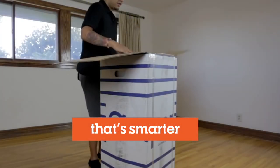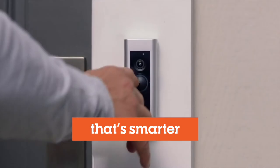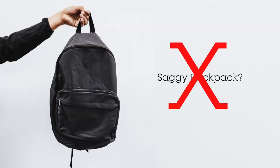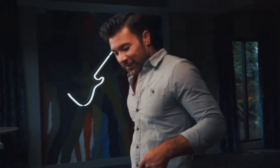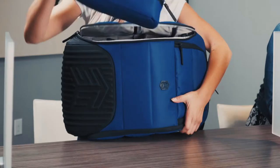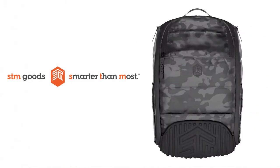You buy your bed in a box, you plug your car in, you answer your doorbell with your phone. So why would you carry your computer in an old-fashioned bag? Maybe it's because you haven't met the Ducks — another breakthrough innovation from Smarter Than Most, STM Goods.